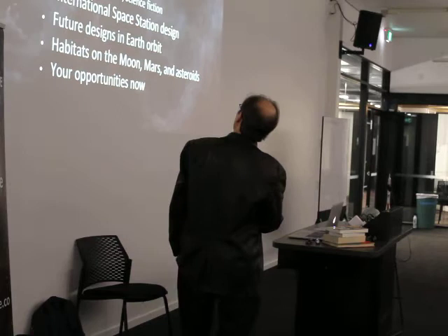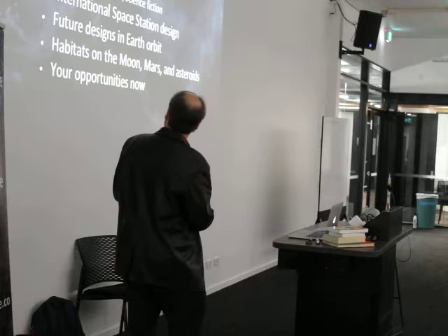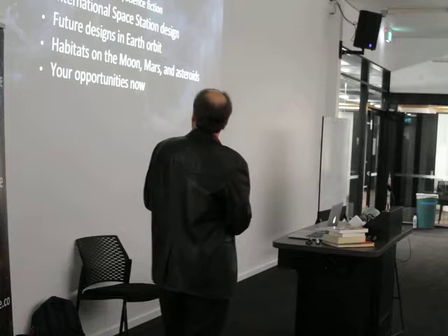So these are the topics I wanted to talk about today: some of the design factors, some of the alternative designs in the history of space station design, future designs in Earth orbit, and then habitats on the Moon, Mars, and asteroids, and what is happening in the near future.